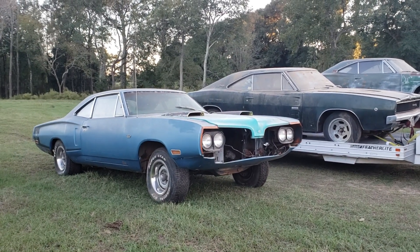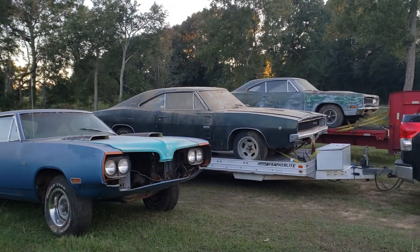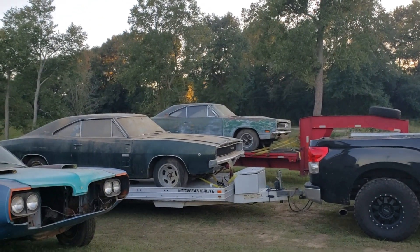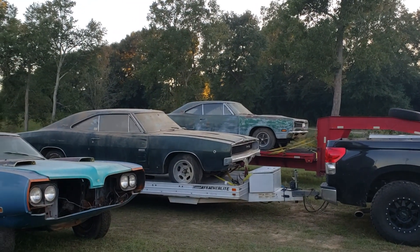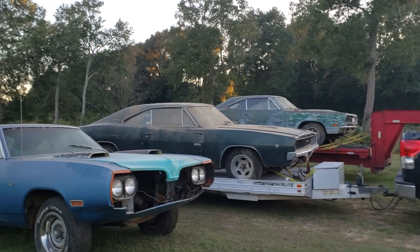70 Mango Orange Post, 383 4-speed, Hemi 4-speed, Coronet RT 4-speed. No automatics — we like to keep it that way. Two track cars.